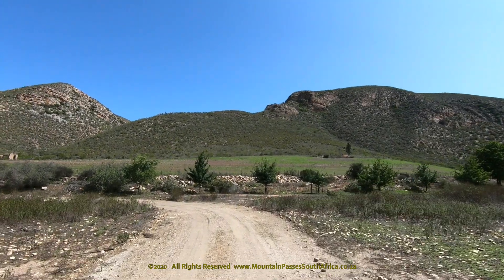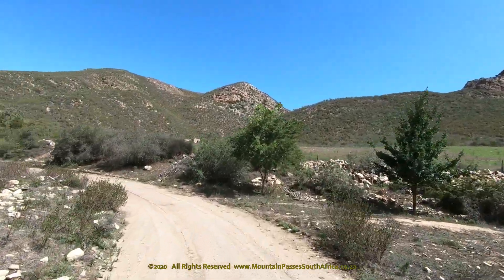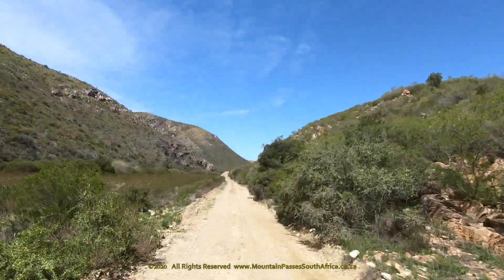Part 2 of the Brakkloof Pass deals with the middle section of this long and scenic pass. If you intend driving this pass, make sure that you watch Part 1 first, which includes the Google Earth orientation clips as well as other important information on tourism, safety and local history.